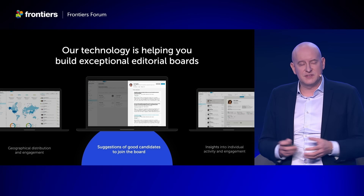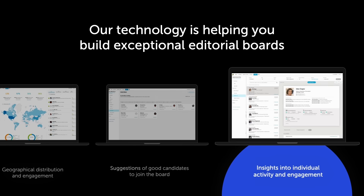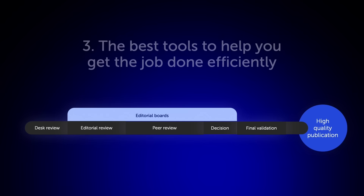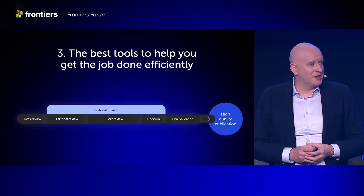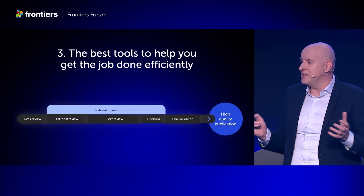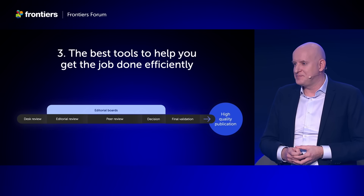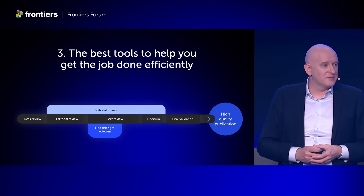Editors see all their roles, their current assignments, their assignment history — and accessing the review forum for each article is just one click away. With these great editorial boards in place, what they really need as a next step is great tools so that they can get the job done effectively. Let me show you with the example of finding reviewers, one of the most challenging tasks throughout this process.